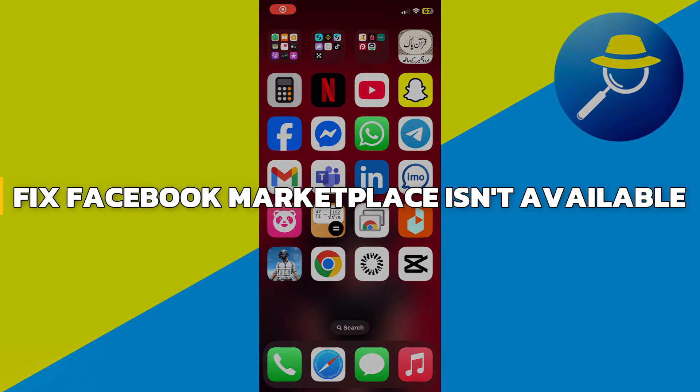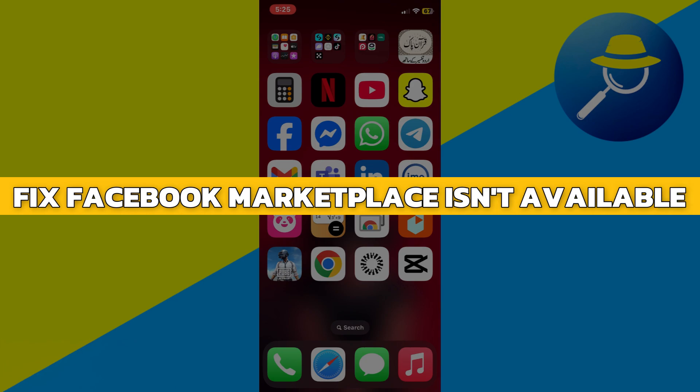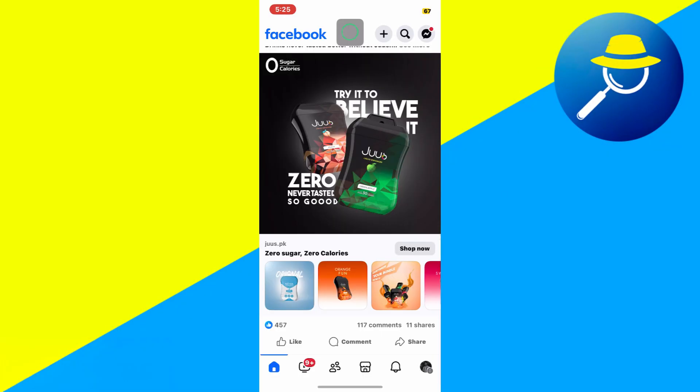Hey guys, in this video I will show you how to fix Facebook Marketplace isn't available to you. Alright, let's begin. First, open the Facebook app.